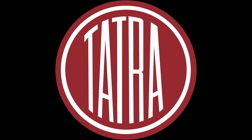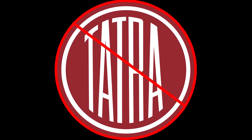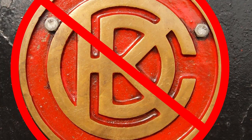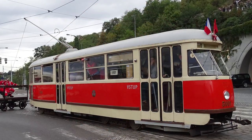Even though the name is similar to the legendary truck manufacturer, this Tatra was a completely different entity from the Kopřivnice-based truck manufacturer. After the communists consolidated power in the late 40s, the need for a new, modern tram model was becoming a priority again. So the brilliant minds at CKD Tatra went to work, and they created this — the Tatra T1.